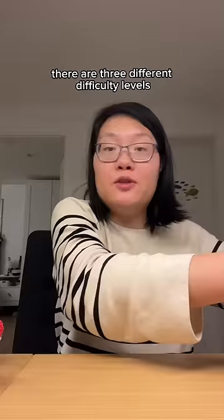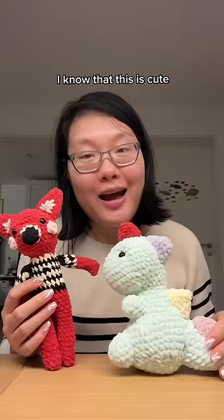These are all free patterns and I just paid money to buy a crochet book. And in this book, there are three different difficulty levels.